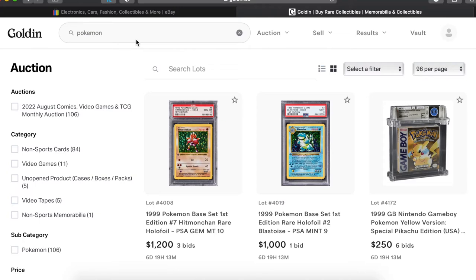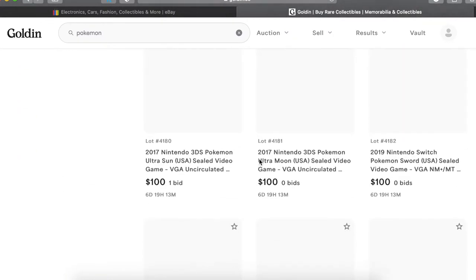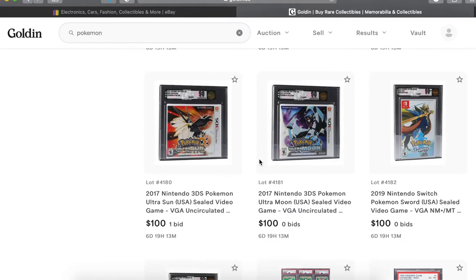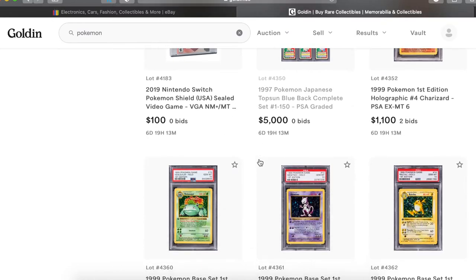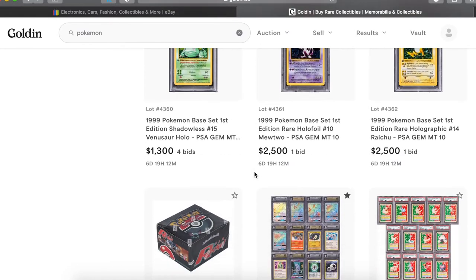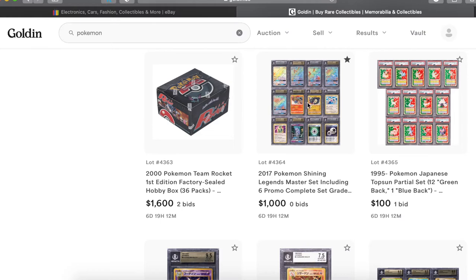So if you go to Goldin and type Pokemon in the search bar it will bring you here, where you can see they don't do that many auctions. They got some WATA graded video games, some PSA stuff, and then boom — the Shining Legends master set.